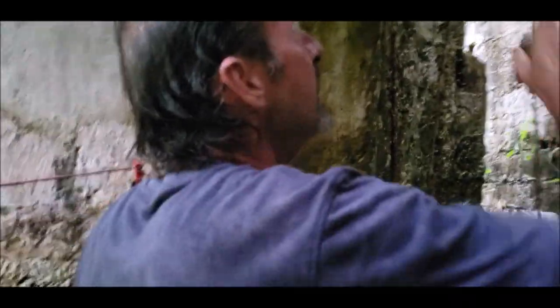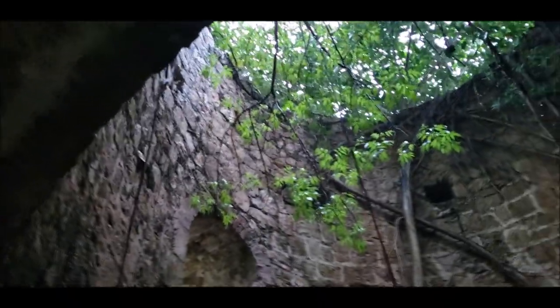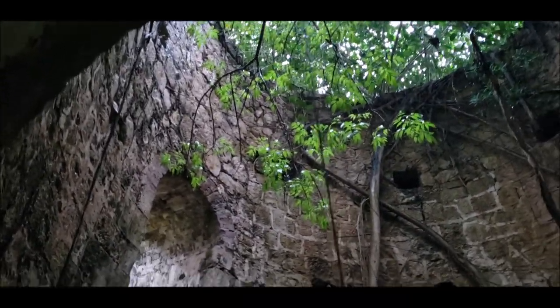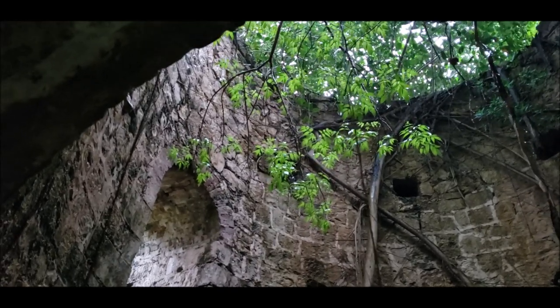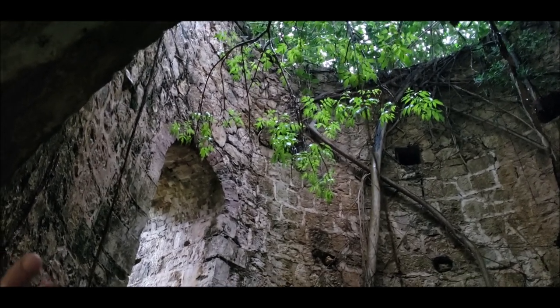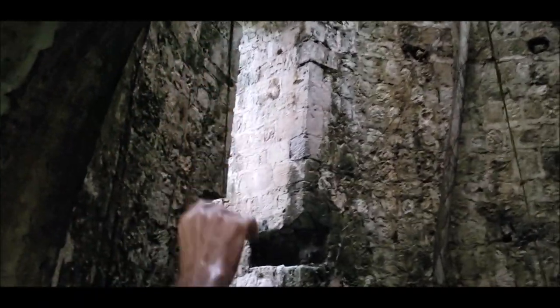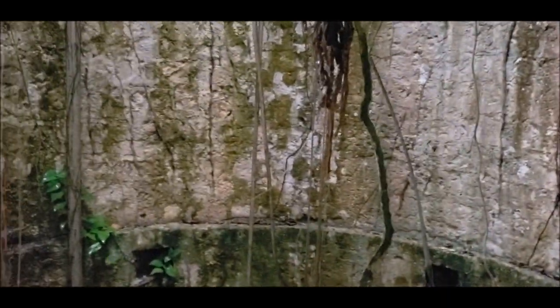Those beams went right across, and up on top where you see the next set would be another floor with beams going across. That entire structure set on top of those beams was all on wheels — the whole top of the building could rotate to wherever the wind was coming from. That contained the propeller. It ran a central shaft right down the center to stone rollers at the bottom.